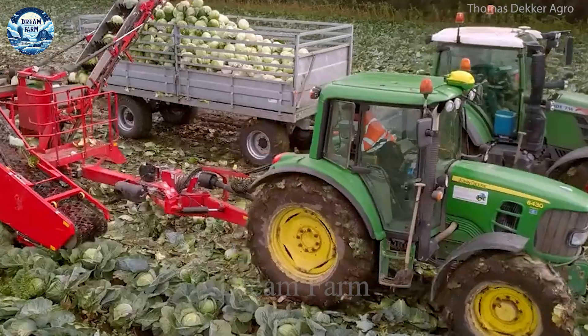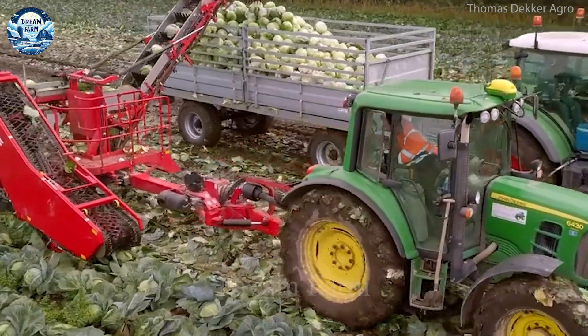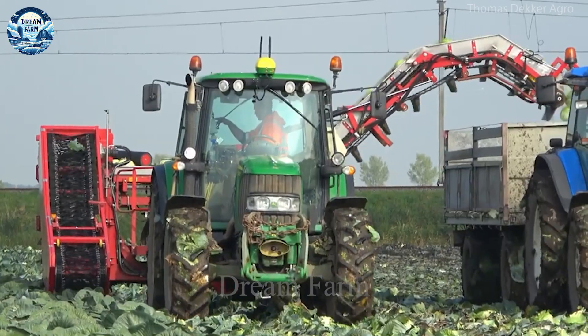The ASA-Lift TK-1000E cabbage harvester is a state-of-the-art device designed to optimize the cabbage harvesting process, processing tons of cabbage per hour, which increases labor productivity and minimizes harvest time.